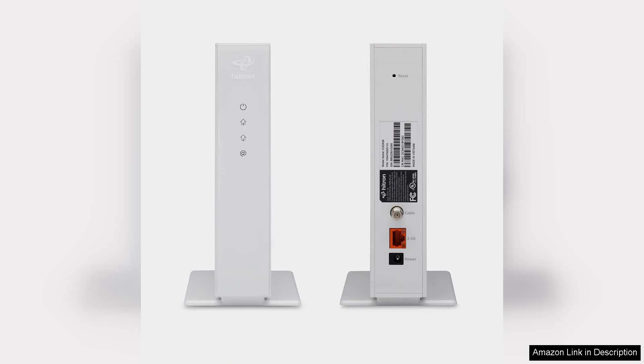Overall, the Hitron CODA 56 multi-gigabit DOCSIS 3.1 modem delivers exceptional performance, speed, and reliability. It's an excellent choice for tech-savvy users looking to maximize their internet experience and is a worthy investment for the future of high-speed connectivity.